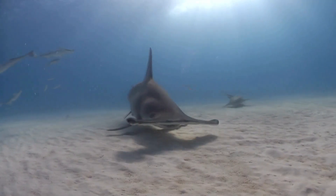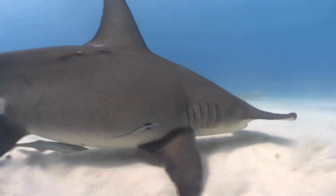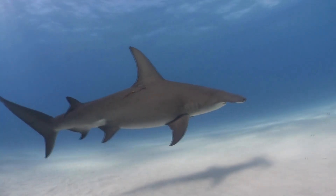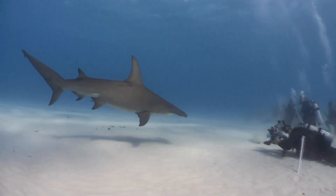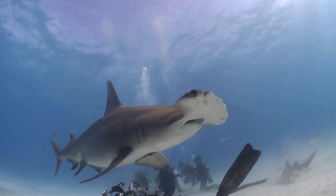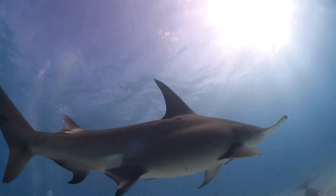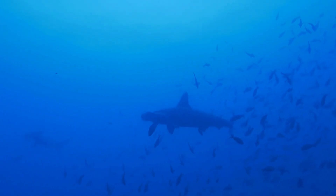The hammerhead shark. With its unmistakable T-shaped head, the hammerhead shark navigates the oceans in search of prey. This unique cranial structure provides enhanced sensory capabilities, allowing it to detect electrical signals and locate potential meals. These social creatures often form schools, and their diverse species range from the compact bonnethead to the massive great hammerhead.